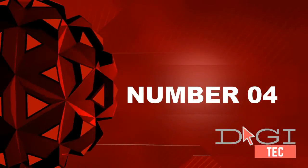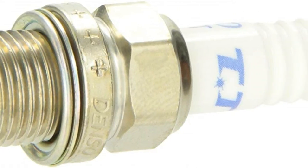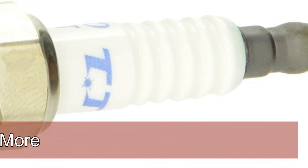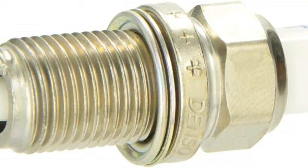Number four: twin tip technology with 11 millimeter platinum center electrode and 11 millimeter titanium enhanced ground electrode improves fuel economy, better acceleration, and faster starts than all other single platinum plugs. Purified alumina powder insulator provides exceptional dielectric strength and thermal conductivity, allowing the material to stand up to extreme stress.